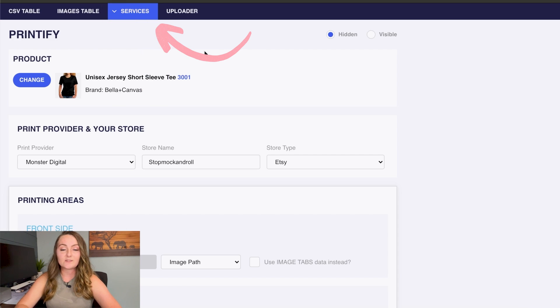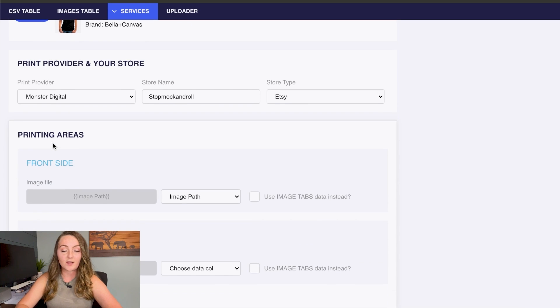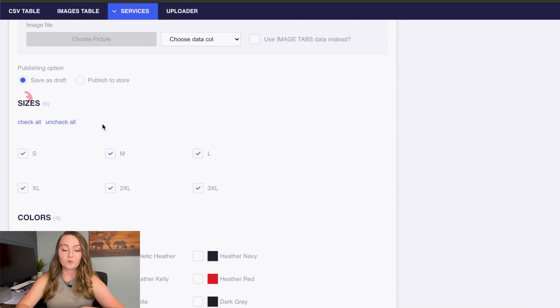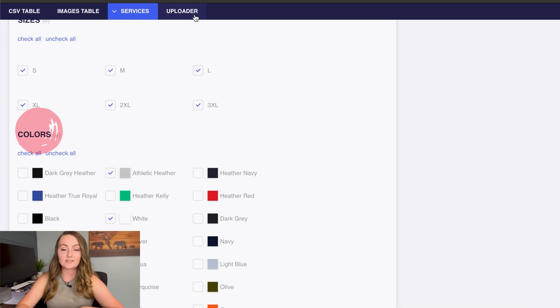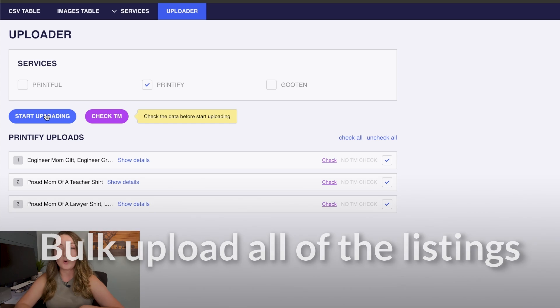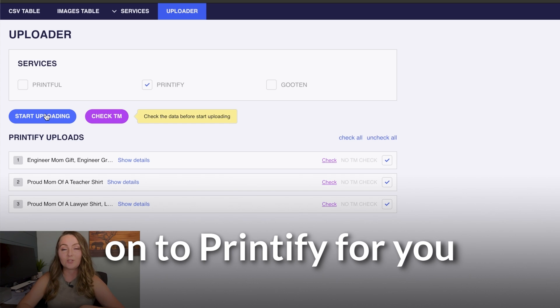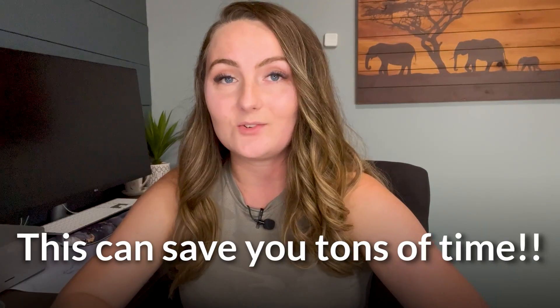You'll come over to services and click Printify, select the item, select the print provider, whether or not you want the print on the front or the back of the shirt, select your sizes and your colors, and then come over to the uploader and click start uploading. This is going to bulk upload all of the listings onto Printify and then onto Etsy. So if you work this way right from the beginning — creating designs and coming up with titles and putting them all into a spreadsheet — this can save you tons of time.